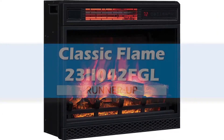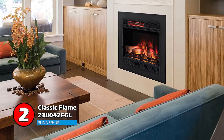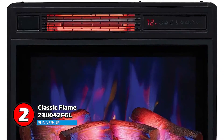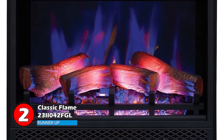Next, we have the Runner Up: Classic Flame 23II042FGL. This model has a number of modern features to provide its users with compelling heating capabilities. The build quality and design of this unit are arguably one of the best you will find on the market. It also keeps you warm during cold climates without drying out the moisture from the air.